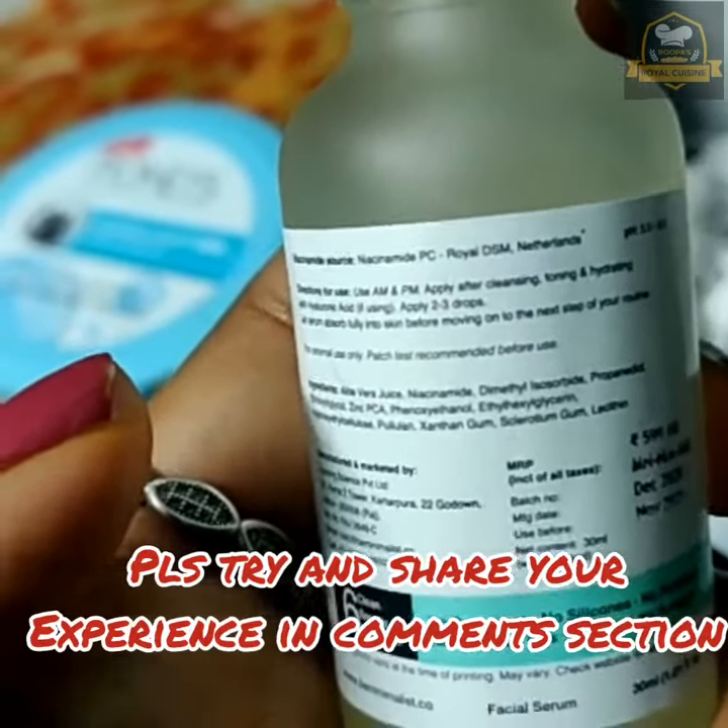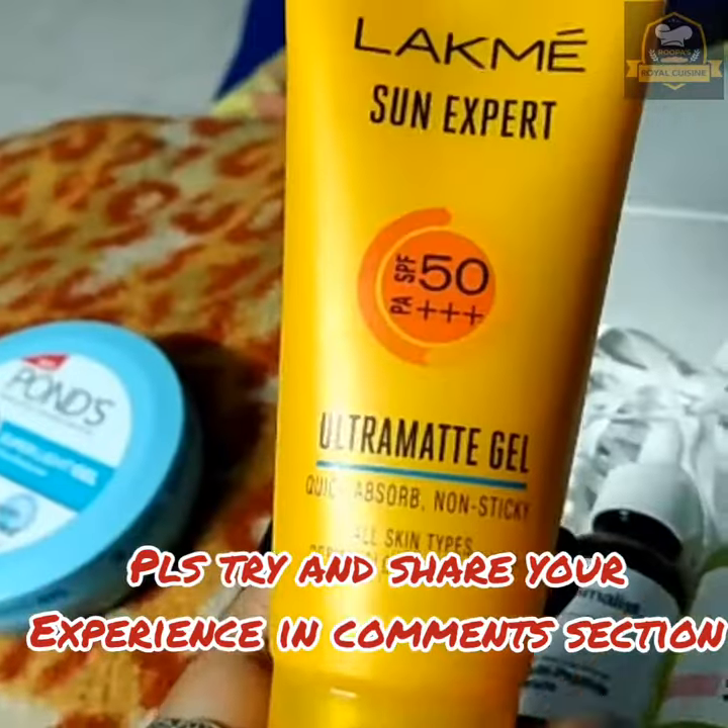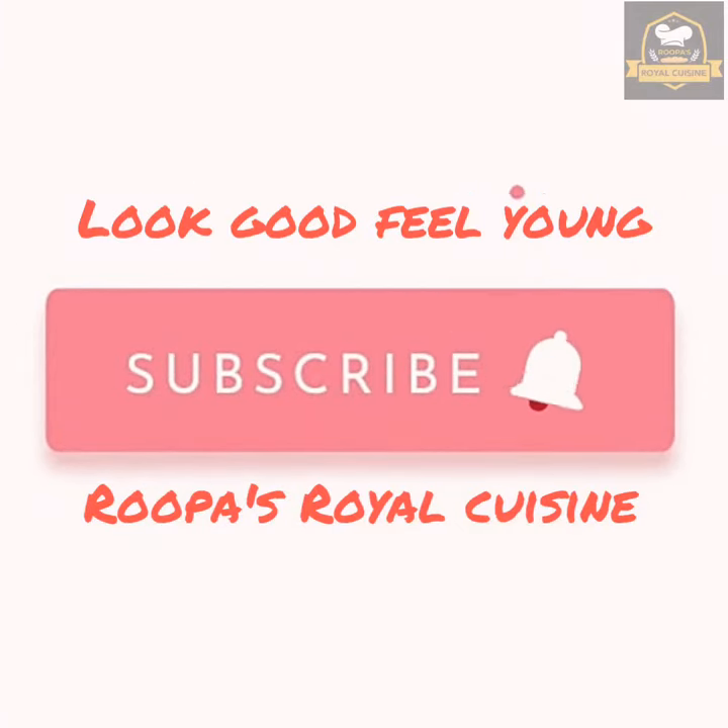It is very important to use a good moisturizer and sunscreen before you expose yourself to the sun. Do follow Rupa's Royal Cuisine to know more about everything.